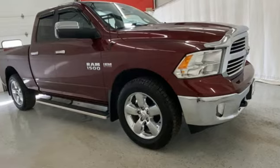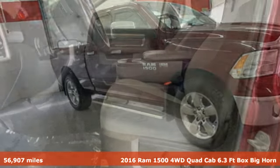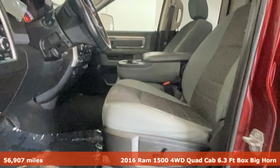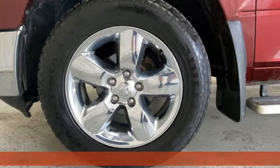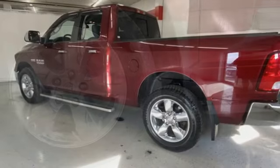It's a 2016 RAM 1500. The ability to use tools separates humans from other animals. This RAM 1500 is a powerful one and will separate you from other humans.